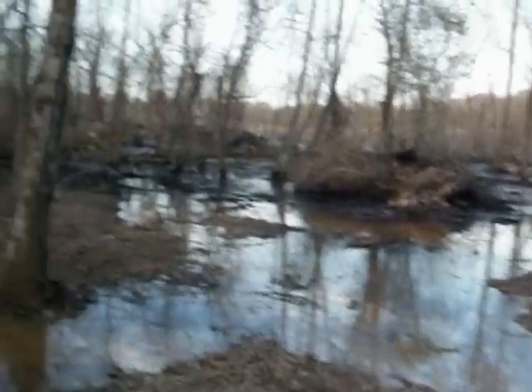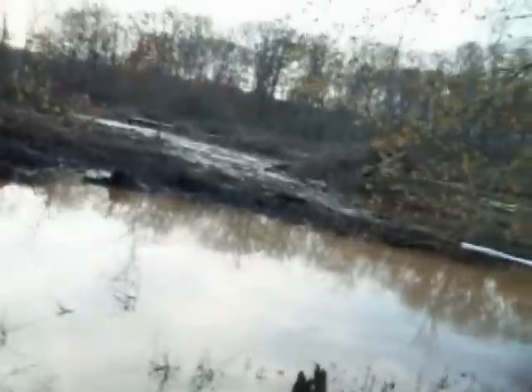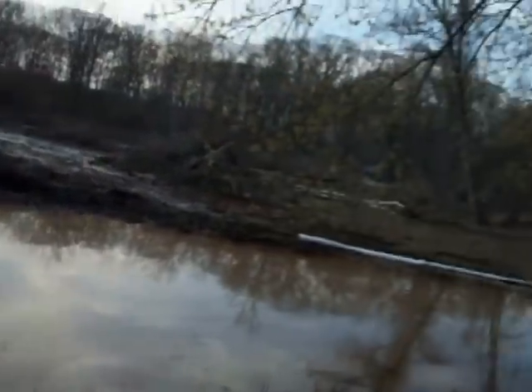This is where they pumped the oil that spilled into the neighborhood — they pumped it into this wetland, into this wilderness area where ducks would normally be nesting this time of year. I don't know what they plan to do with it now that they pumped it here. Look at this water.